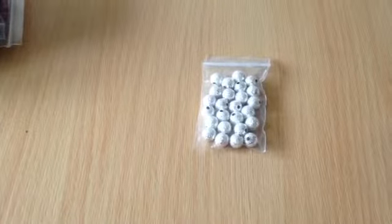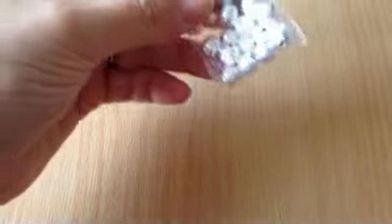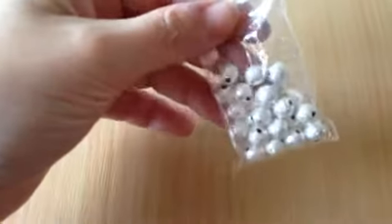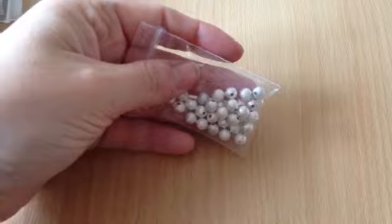The first thing I bought was the 25 silver metal Stardust beads. These are 8mm and they were 80 pence. Then I bought these ones — there's 30 in there and they are 6mm, and they were also 80 pence.